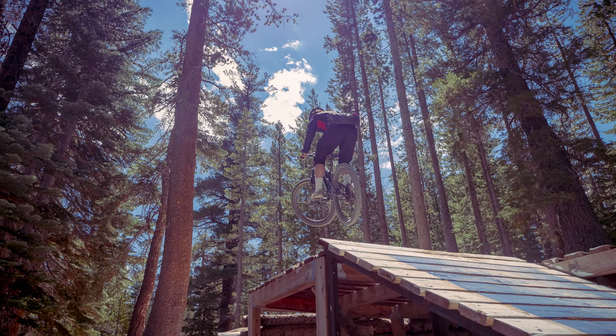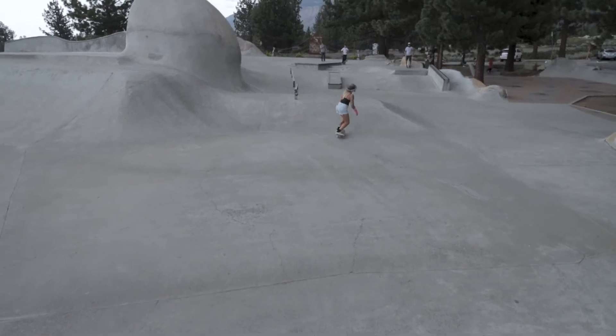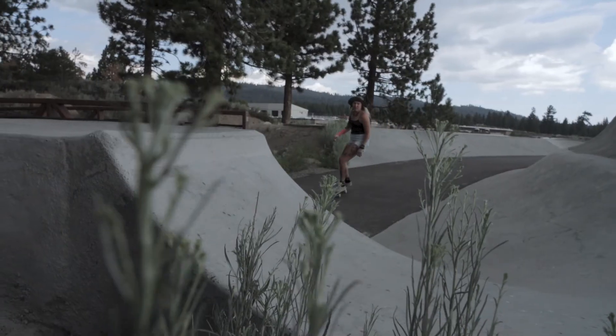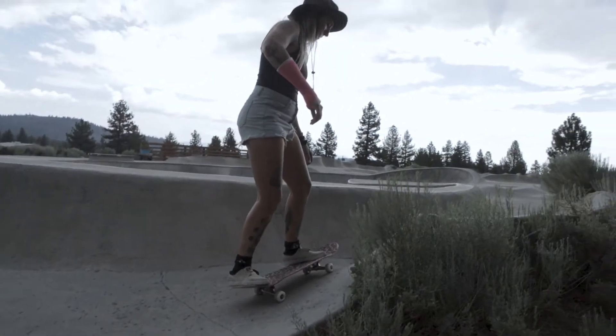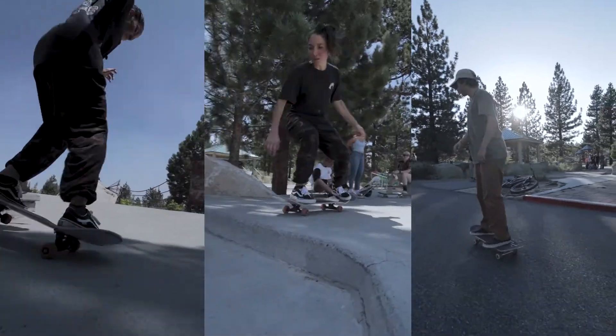I purchased that lens mainly for the field of view. It has such a wide angle that I'm able to capture my subjects and be as close to them as possible while still capturing the majority of them. What I've been using it mostly for recently has been skateboarding — this summer has been really cool, I've been shooting a lot more skateboarding and going to the skate park.